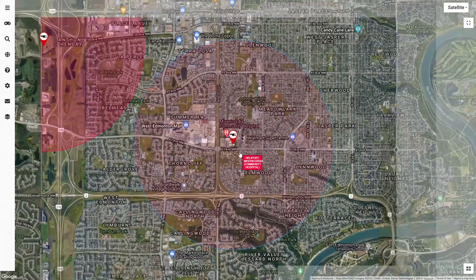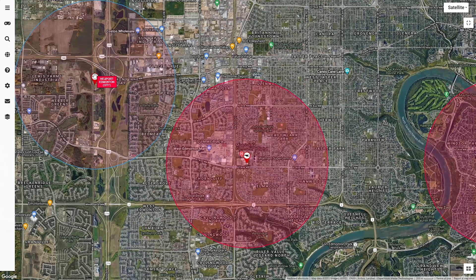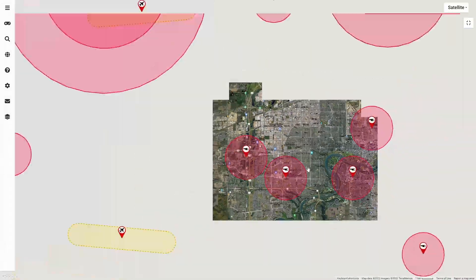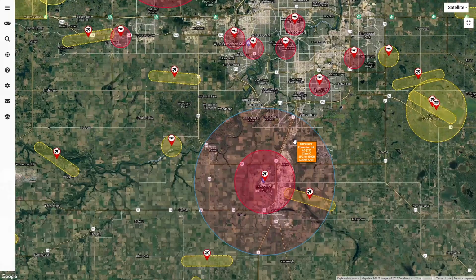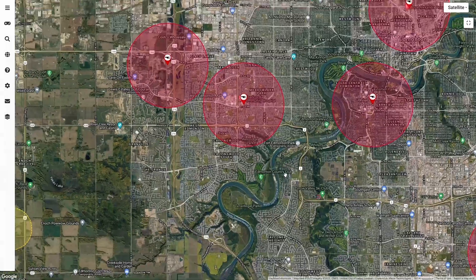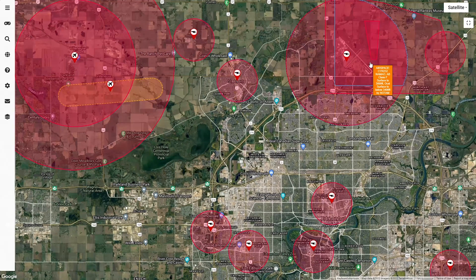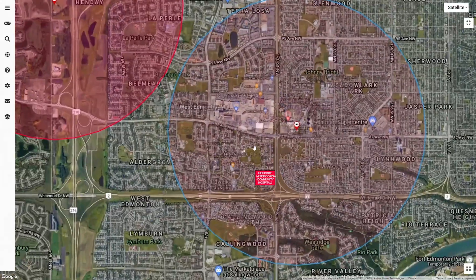Looking at other airspace considerations: we've got the heliport nearby, another heliport on the west side of the Anthony Henday, and another heliport in the university area for the University of Alberta. Zooming out, there's Parkland Airport, the big international airport to the south — which is pretty far away — and to the north we've got Villeneuve, St. Albert, and a military training area at the base.